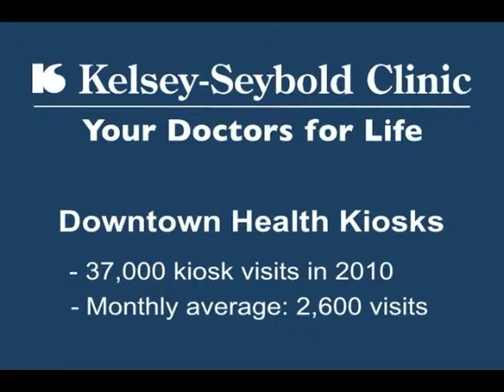In 2010, 37,000 people checked in at downtown kiosks with a monthly average of 2,600 visits. This is a way to bring their own personal health into the forefront. They walk through here every day and grab lunch, and they see this machine here. We're hoping that it increases their own awareness about their health and their health measures, and really for them to feel a little bit more empowered about being able to do something about it.